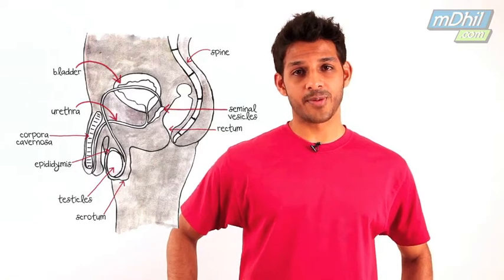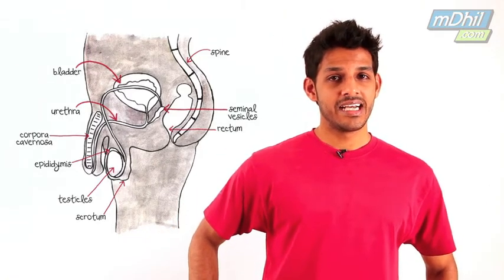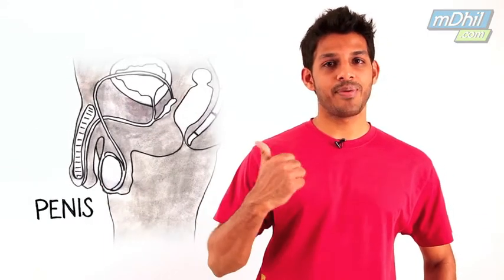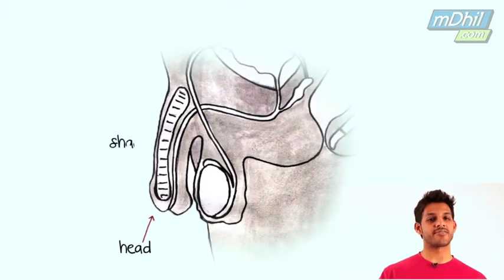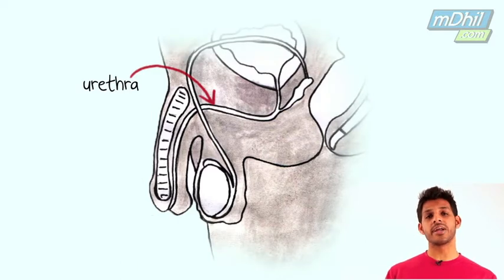Us men have our male reproductive organs both inside and outside our bodies. Let's start with the one that most of you are aware of — the penis. The penis has two parts, the head and shaft. The urethra, which is a tube inside, carries out the urine and semen.